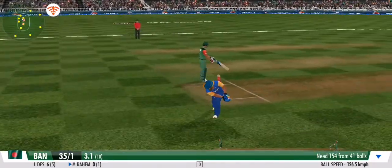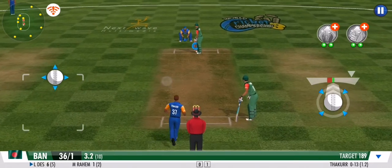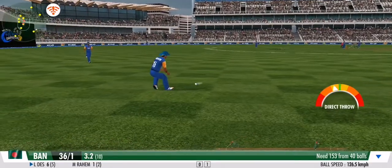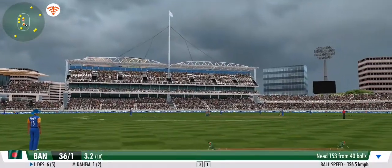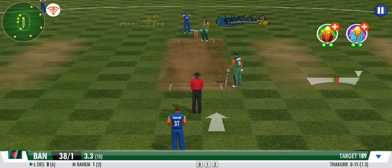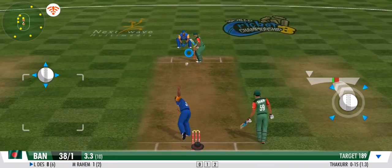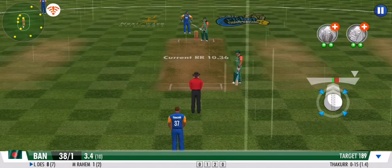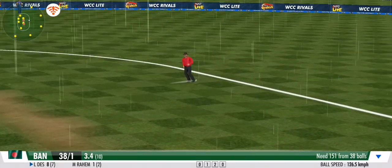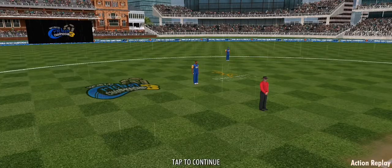Sturdy effort from the fielder there — well thrown. Batsman's off the mark with that single. Absolute textbook drive straight through the covers and that rockets away nicely. Driven to the offside covers but the fielder stopped it — no run. Flicks it away to the onside this time for more runs. That's right in the middle of the gap and it's racing away to the boundary. Two's company but four's a blast — what a shot!